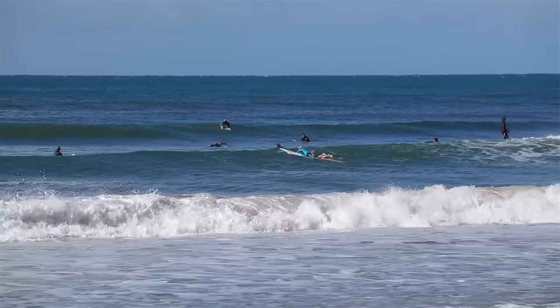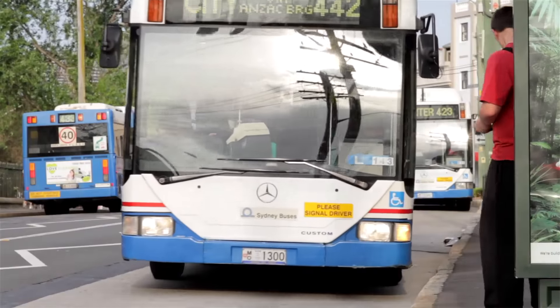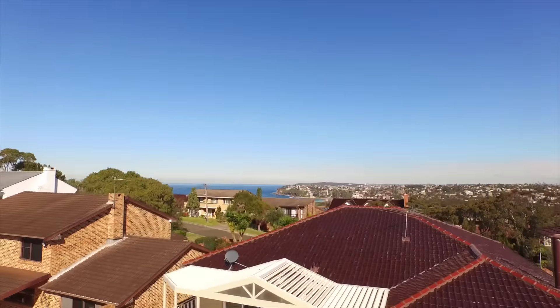This would have to be the quintessential northern beaches lifestyle. Walking distance to the beach, yet close to beautiful northern beaches schools, transport and access to the city. And if you're a golf lover, Long Reef Golf Course is just minutes down the road.